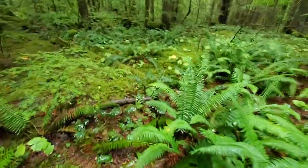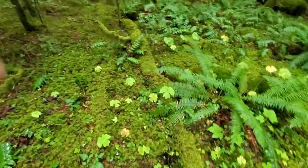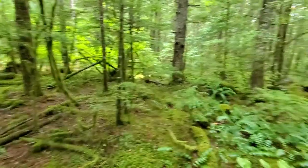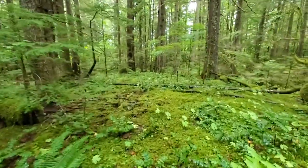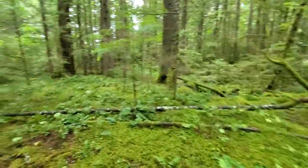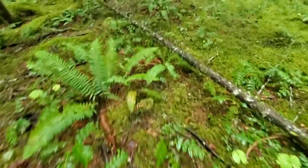This area over here looks ideal for chanterelles. It's got that kind of mossy ground, and the trees have been cut down here a while back. Usually these are good locations, so let's walk around and see if we find any.